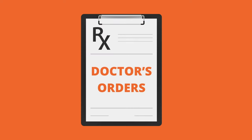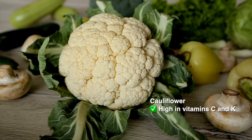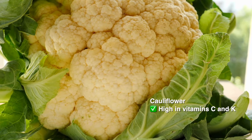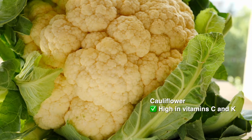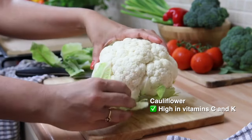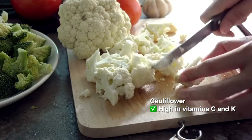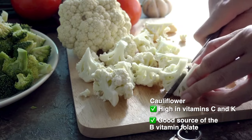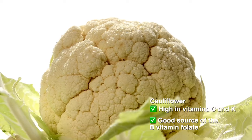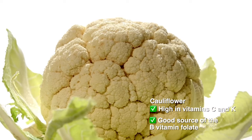Doctor's orders: cauliflower is high in vitamin C and K. Vitamin C is important for your immune system — it helps your body heal wounds and supports strong and healthy bones. Vitamin K is important in helping your blood to clot and also plays a role in bone health. Cauliflower is also a great source of the B vitamin folic acid, which is important during pregnancy. And it is naturally fat and cholesterol-free, and low in sodium.